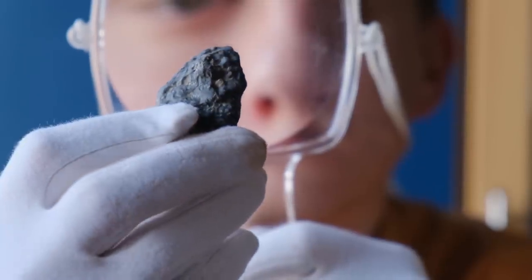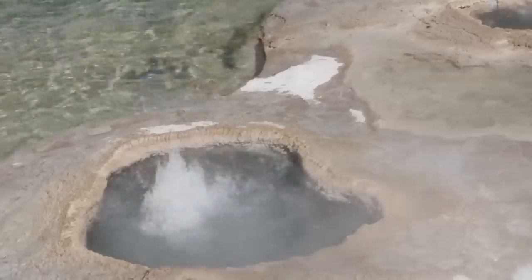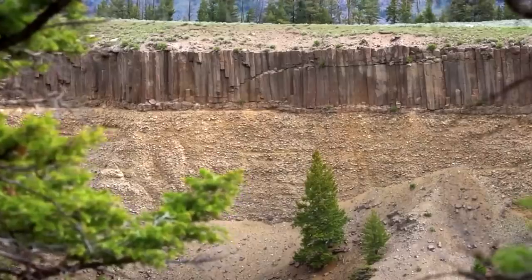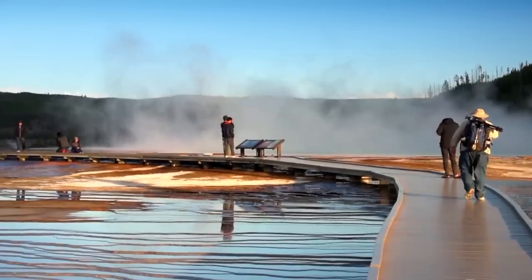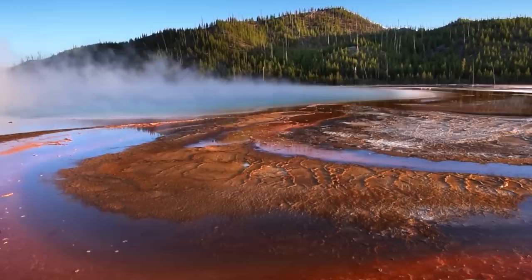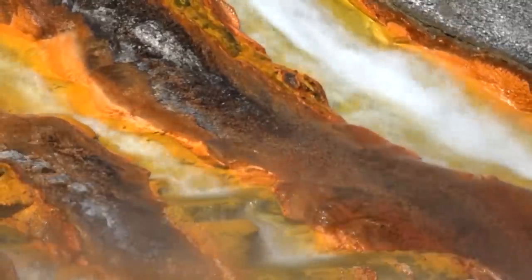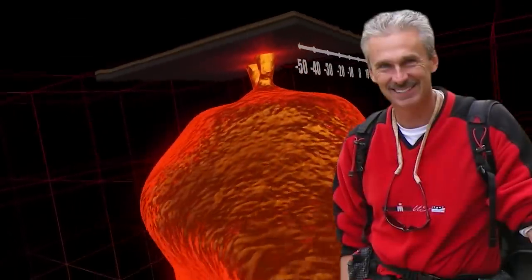Since 1923, volcanic activity has been studied by volcanologists. Between 2004 and 2009, the ground rose 9.8 inches. However, in 2010, the ground began to sink, prompting many experts to speculate on when and how catastrophic the next Yellowstone eruption will be.